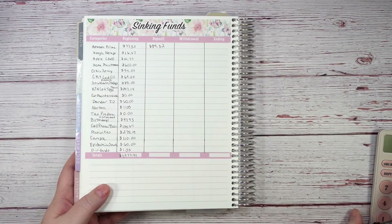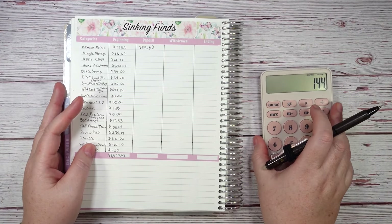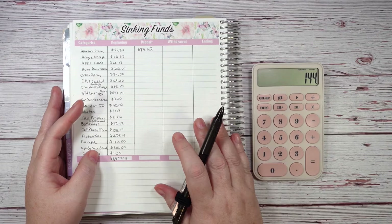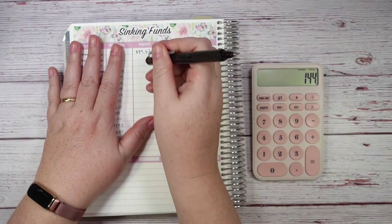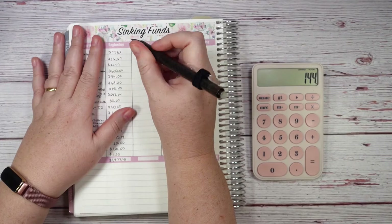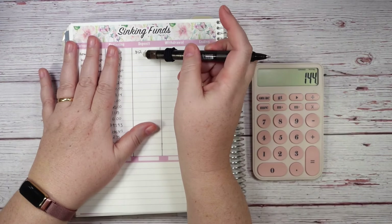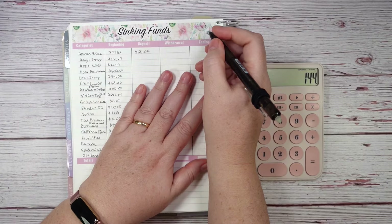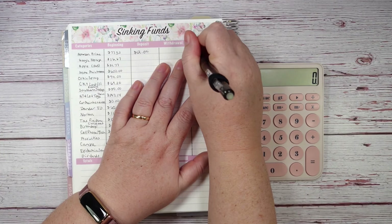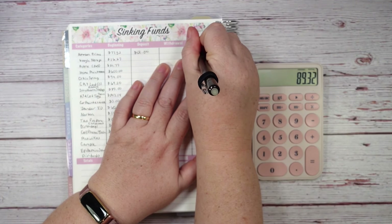Amazon Prime isn't due until September, so I can go online and look up what the bill will be and adjust as needed. For now, I'm adding $12 — I used to not have to add tax to it, but since we moved to Kentucky, Amazon charges tax. So $77.32 plus $12 is $89.32.